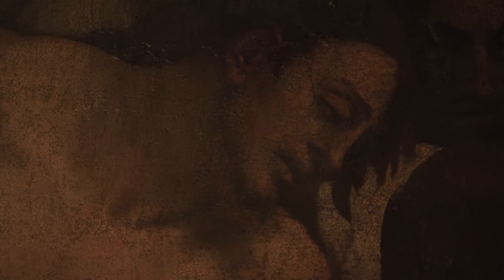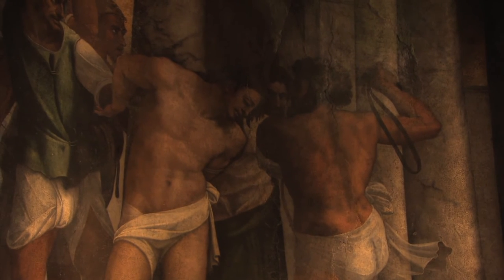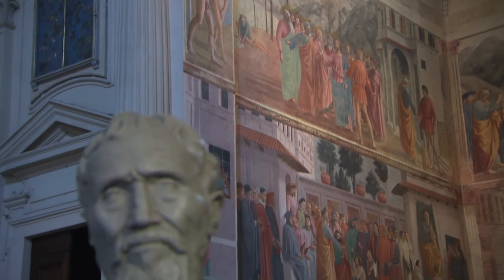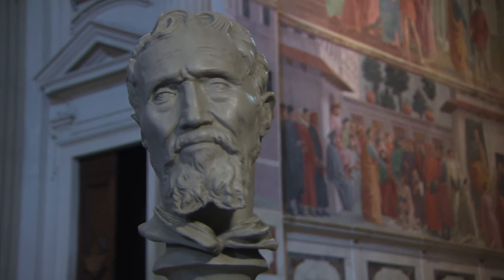Sebastiano's noble Jesus stares silently at the ground. He's unusually bulky for a Jesus, and that's the clue to the Flagellation's unusual origins. Although it was painted by Sebastiano, the design for the Flagellated Christ was by Sebastiano's great mentor and friend, Michelangelo.